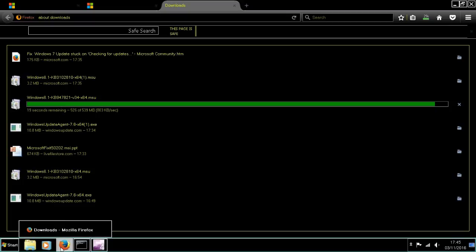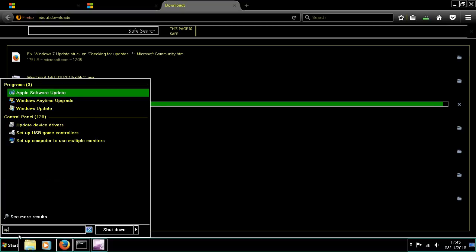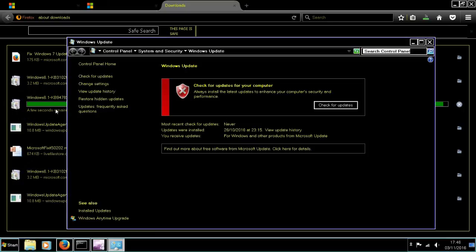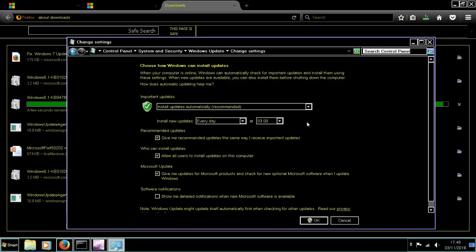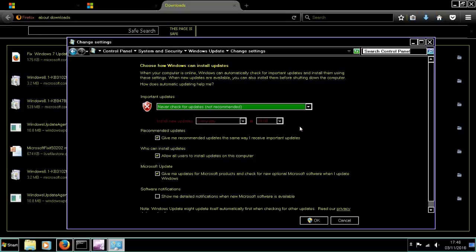The first temptation is to disable it by typing in 'update' and switching it off in the settings. However, this doesn't really work because it will still run in the background and you won't get any updates.